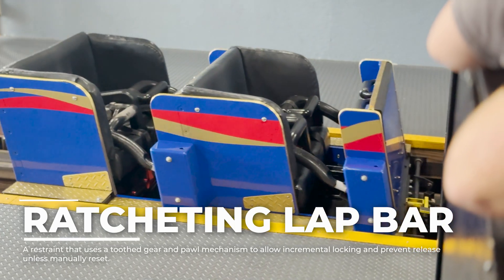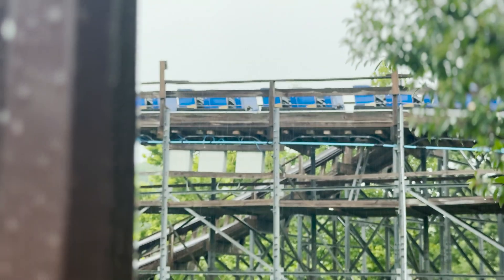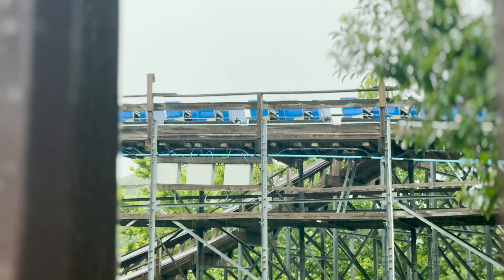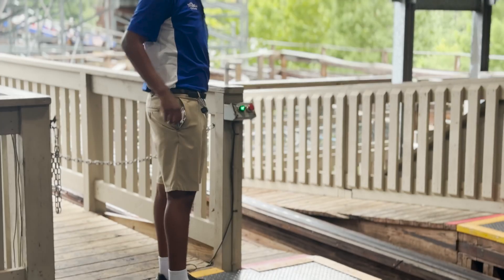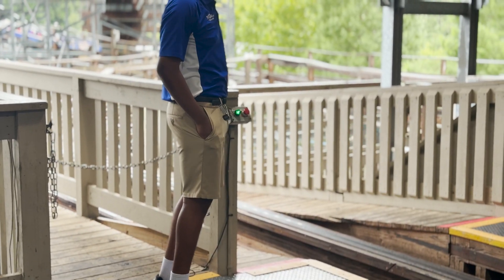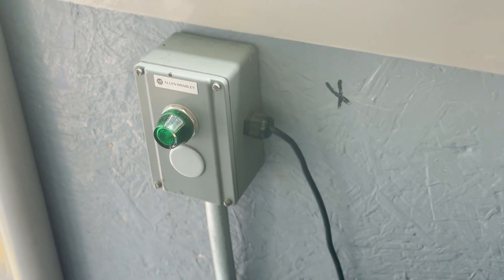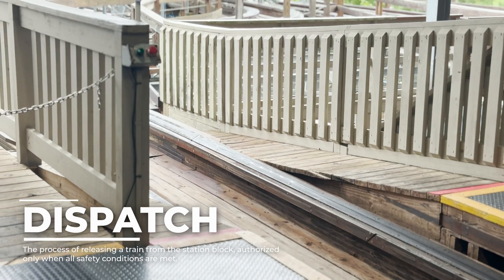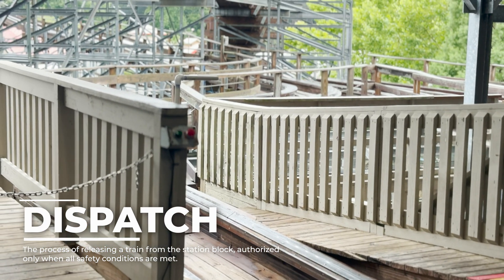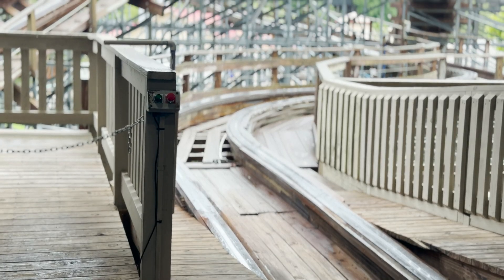The restraint system uses ratcheting lap bars, which lock into place over each rider's lap, reinforced by redundant seatbelts. The lap bar clicks down and stays there until the operator unlocks it. If the bar isn't secure in the slightest, the train will not dispatch — the PLC checks that as well. Operators interact with a control panel housing physical switches and digital indicators. They confirm that all restraints are locked, platform gates are closed, the next block is clear, and the lift motor is ready. Once all systems are green, the operator presses dispatch, and the PLC gives permission to go.